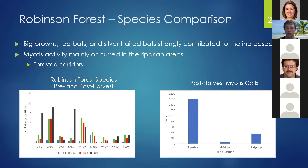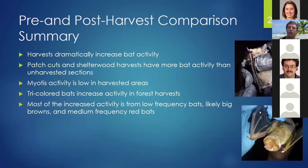In summary, harvests dramatically increased bat activity. Patch cut and shelterwood harvests both had more bat activity than unharvested sections. Myotis activity in harvest areas was low. Tricolor bats increased activity in forest harvests. The majority of the increase in activity was likely from big brown and red bats.